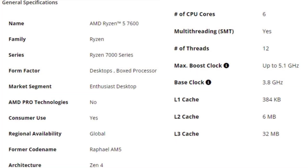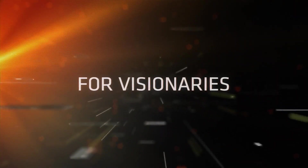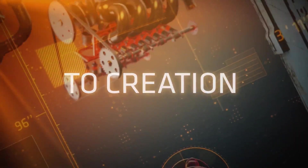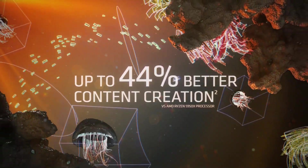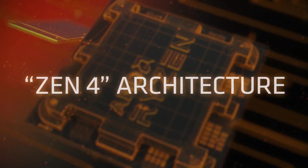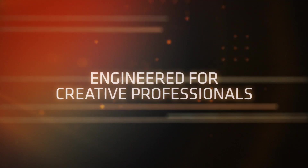Number one: Ryzen 5 7600, the best value Zen 4 processor. It's a reasonable processor that can suit both budget and mid-range builds. The AMD Ryzen 5 7600 is a well-rounded CPU that comes with six cores and 12 threads. For a chip that costs just over $229, it also offers an impressive clock speed of 5.2 GHz, making it an all-around decent deal. Sure, it's a lot pricier than its last-gen counterpart, but the generational upgrades that it brings make it an overall better pick if you're looking to build a PC that won't require upgrades for a few years.